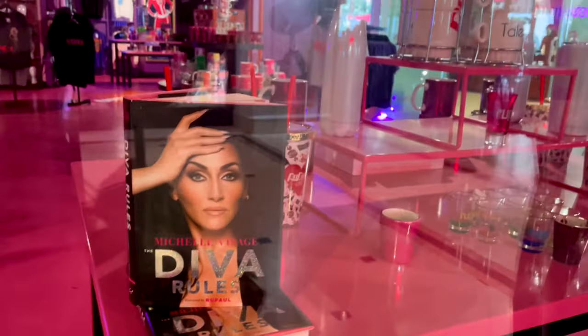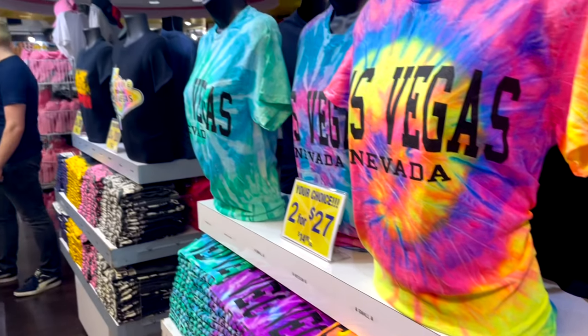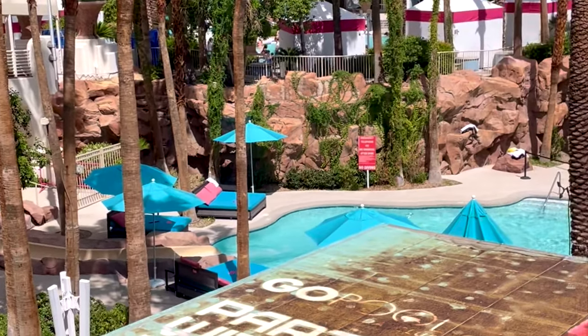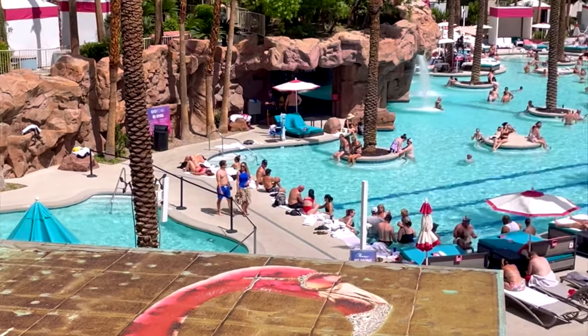A little peek into the RuPaul store on our way out — and this store was really great. The prices were so cheap: I bought a beautiful sweatshirt for $15, a pair of sunglasses for $3, a Las Vegas tote bag for $5. I had to stop myself because I had to be able to pack all this stuff on my way home.